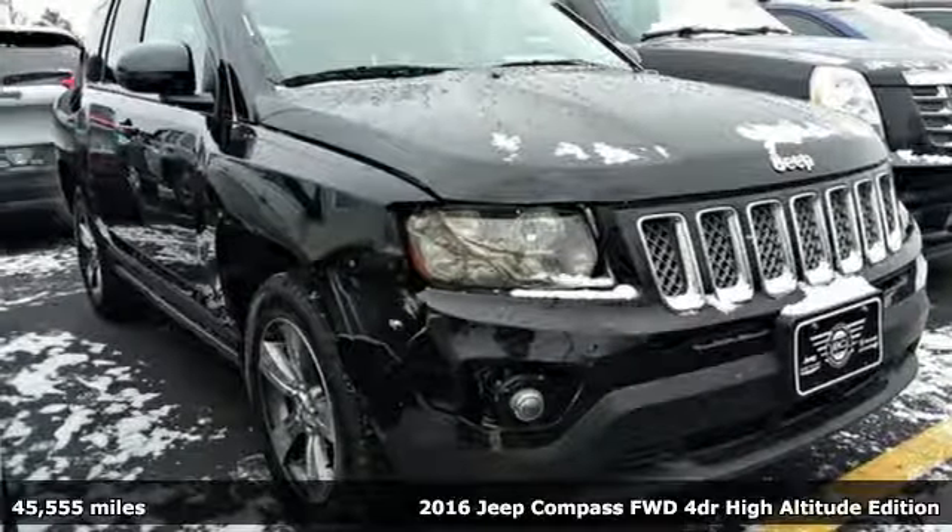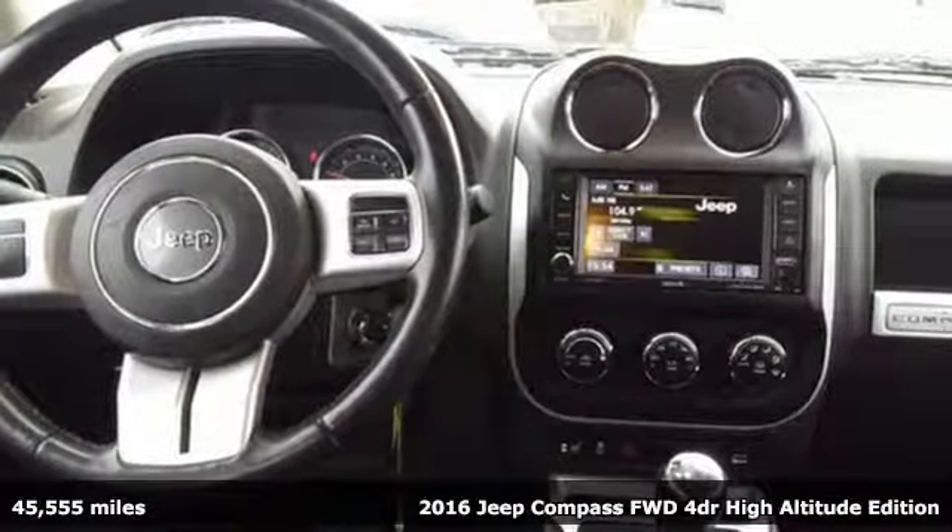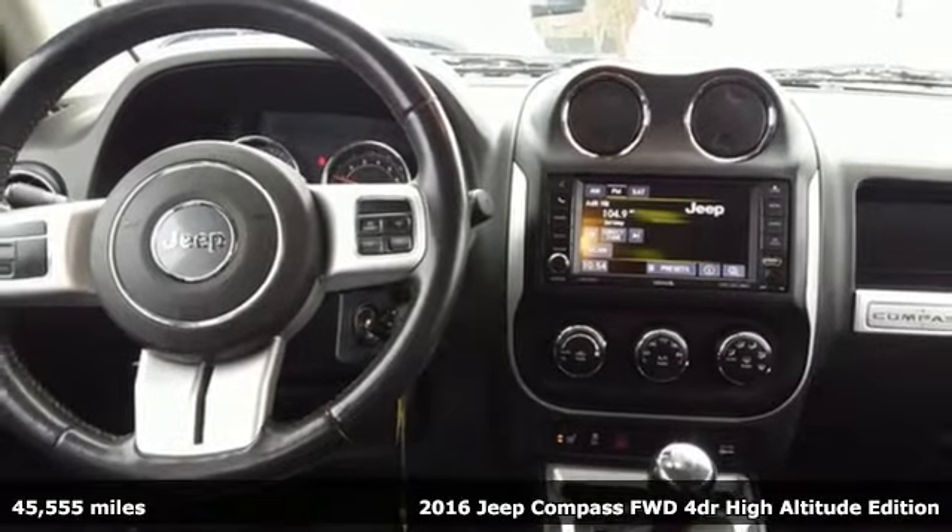Here's a 2016 Jeep Compass. Everywhere you want to go, anything you want to do, Jeep takes you there.